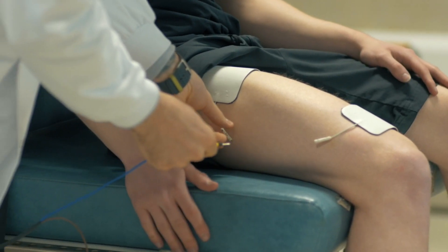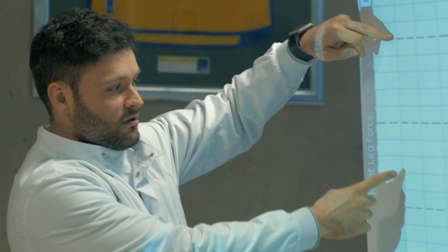Students can then specialise in chosen disciplines and undertake a placement at level six. We have students who do placements at Everton Football Club, local charities, and we also have some really strong partnerships with local schools for students who are looking at going on to a career in teaching.